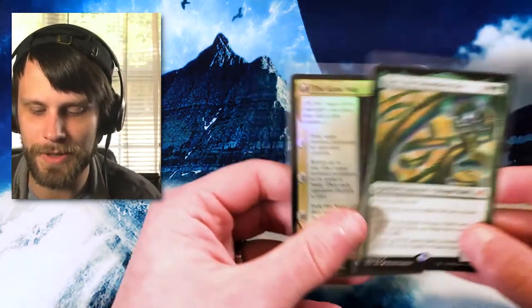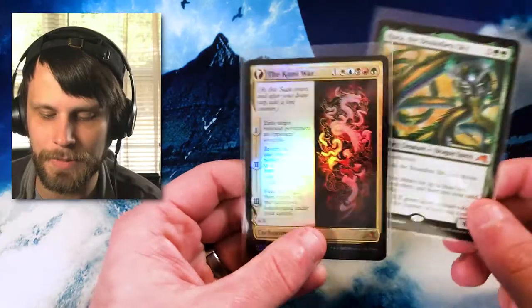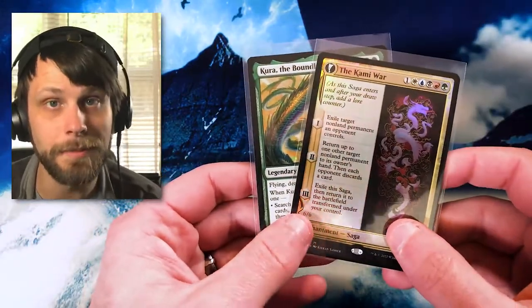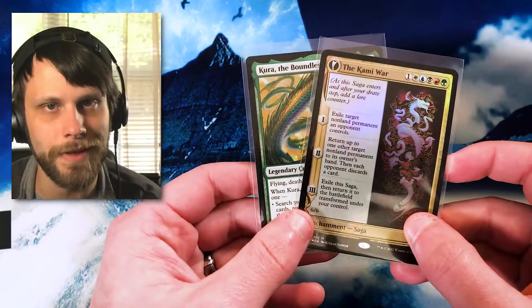Let's dive right in — we got tons of stuff to look at. We're going to start with the singles as we did last week and then move into the sealed product. Last week we only really had three singles that we picked up. We've got two Kamigawa cards here: we have Kira, the Boundless Sky, and then a beautiful foil Kami War, which is an absolutely stunning card. I love this card in foil. These are the last two cards I needed to finish this one out, which completes the Kamigawa Neon Dynasty set binder for me. I am super, super stoked.